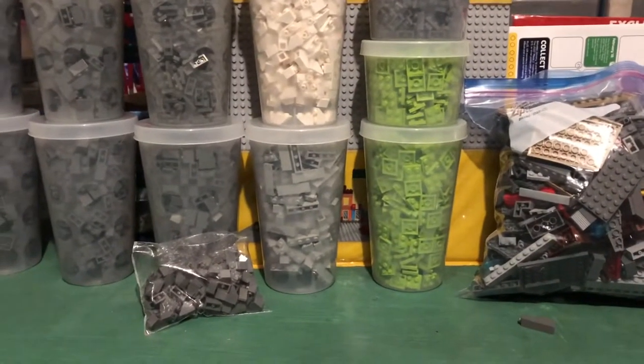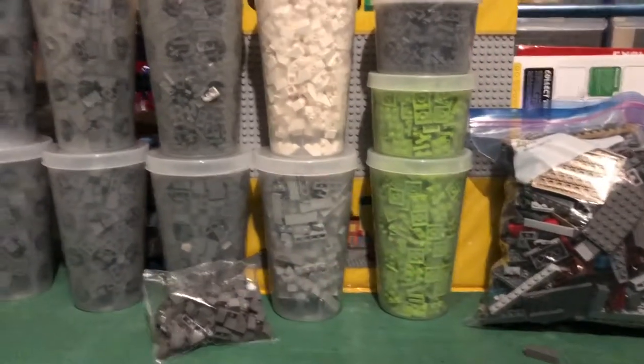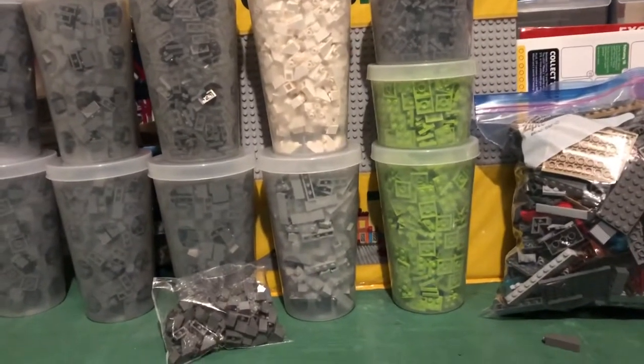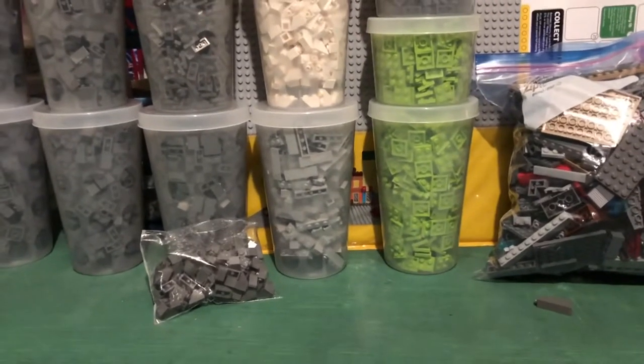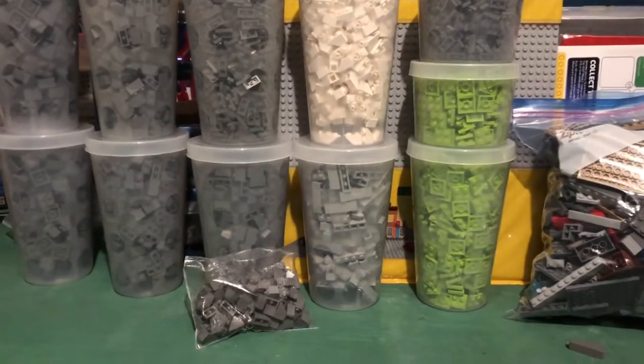What's up guys, Empire Brick Studios back with another video — part three of the Lego haul. I went to a couple places today and what a drive. I got so much stuff, and then I had stuff delivered.